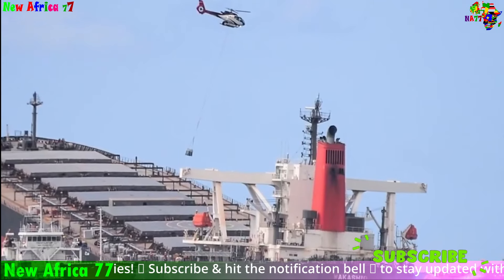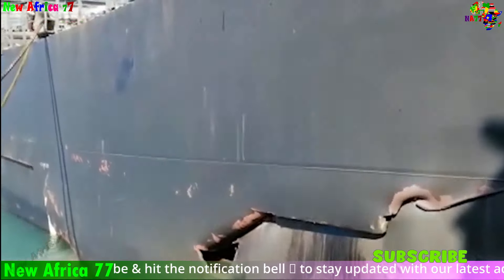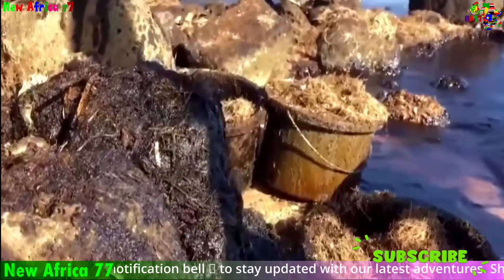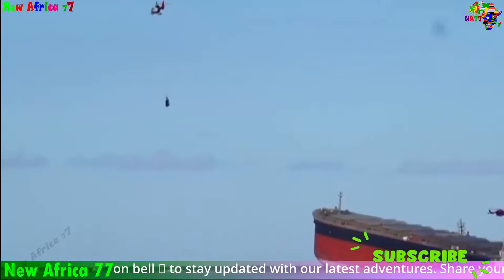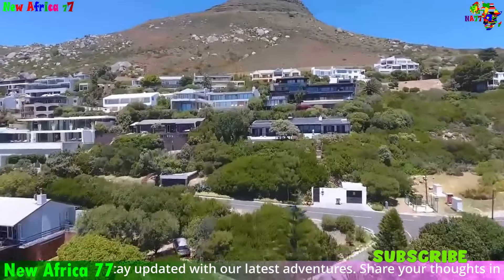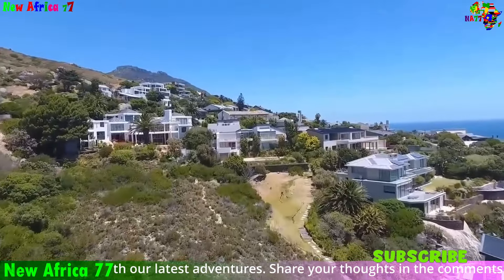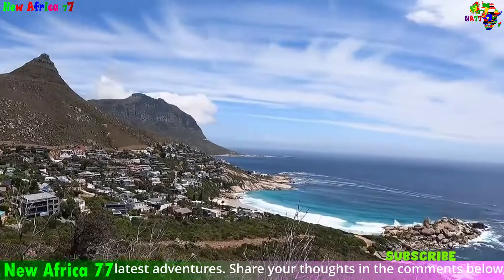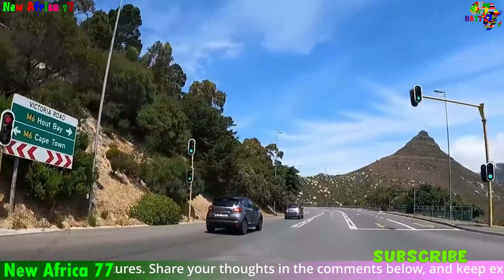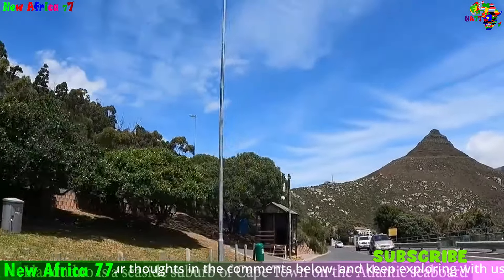The recent oil and gas discoveries raise critical questions about the nation's future. While the potential economic benefits are undeniable — creating jobs, boosting GDP, and providing resources for education and healthcare — the risks to marine ecosystems and the long-term climate impact cannot be ignored. The government is committed to responsible development and environmental protection, while industry representatives recognize the importance of sustainability and are investing in cleaner technologies. South Africa stands at a crossroads; the choices it makes today will determine not only the nation's economic prosperity, but also the legacy it leaves for future generations.